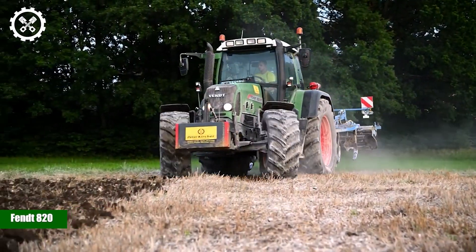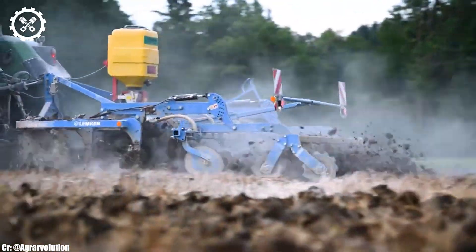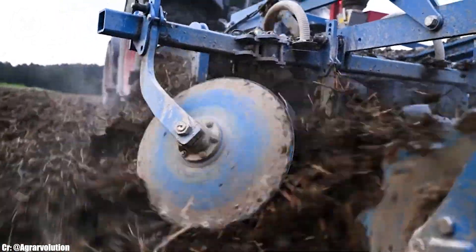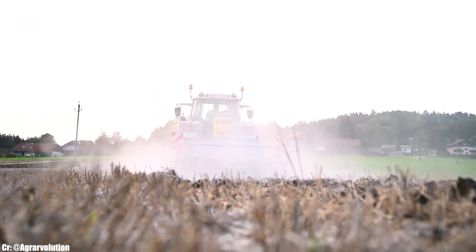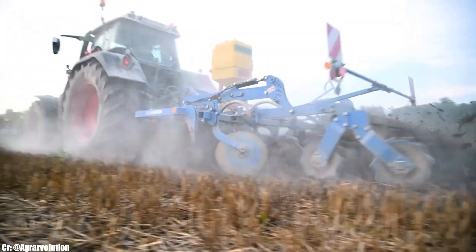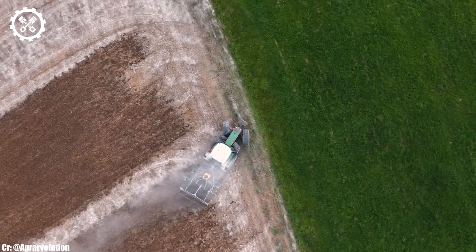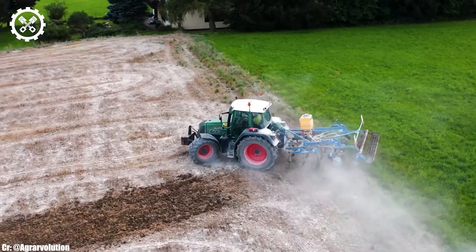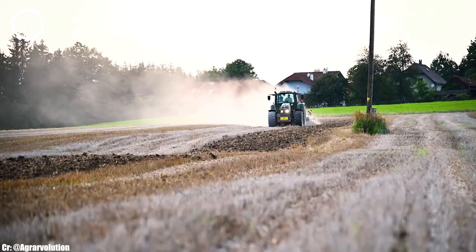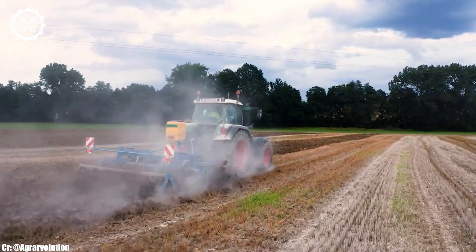The Fendt 820 is a versatile and highly regarded tractor known for its performance, efficiency, and advanced technology in modern agriculture. With an engine output typically ranging from 200 to 220 horsepower, it offers a well-balanced combination of power and fuel efficiency suitable for a wide range of farming tasks. Inside the operator-focused cab, the Fendt 820 provides a comfortable and highly productive workspace, boasting intuitive controls.